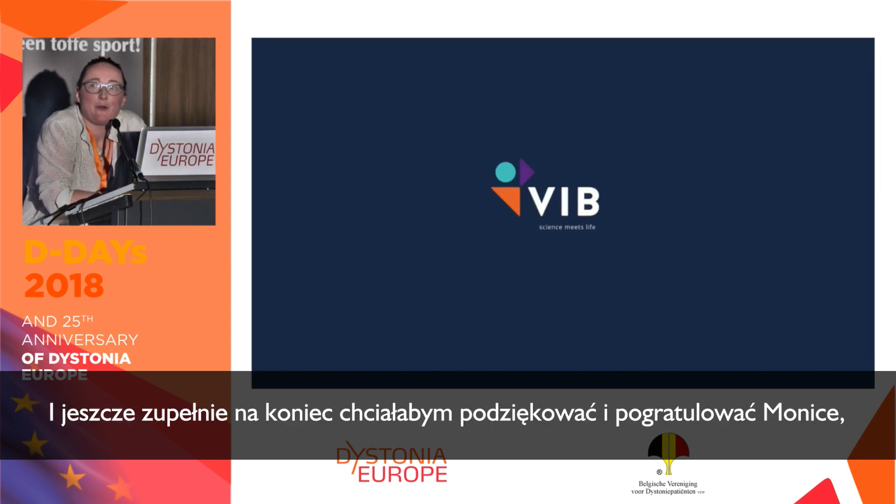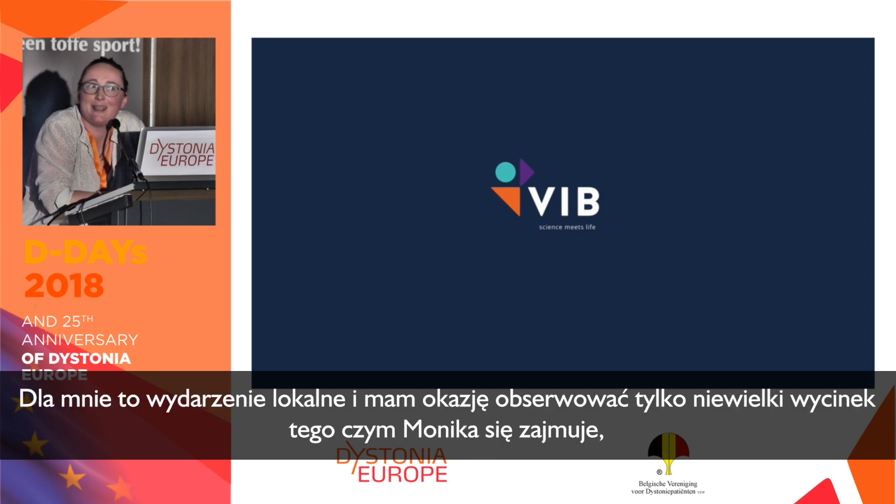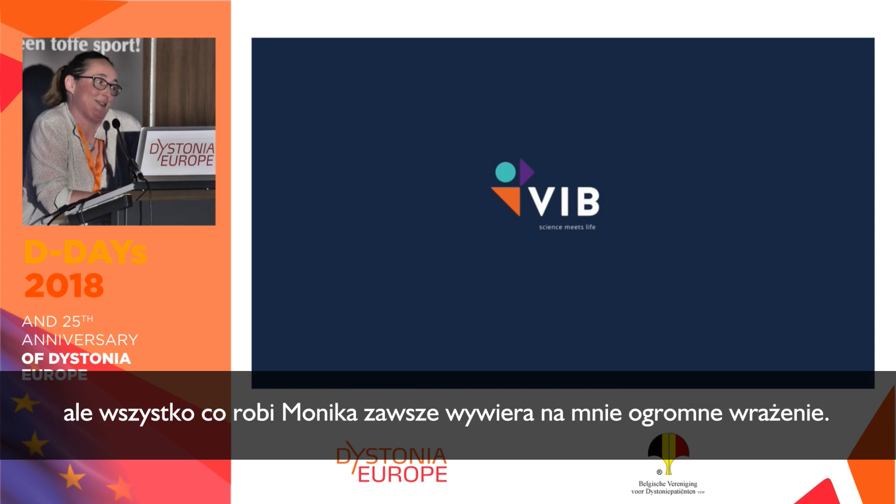Before I finish, I also want to congratulate and thank Monica in particular for the work that's gone into this meeting. Being local to me, I got to see a small glimpse of what she's been doing. Monica, it's impressive always. Thank you.